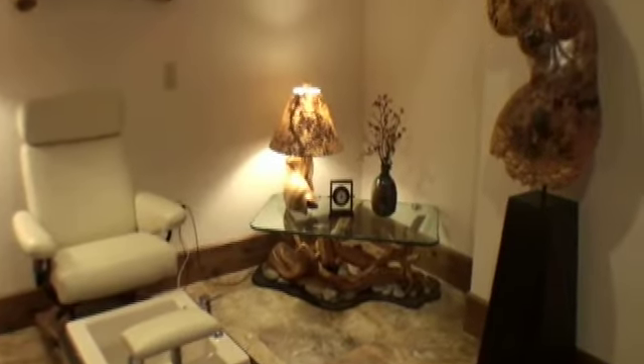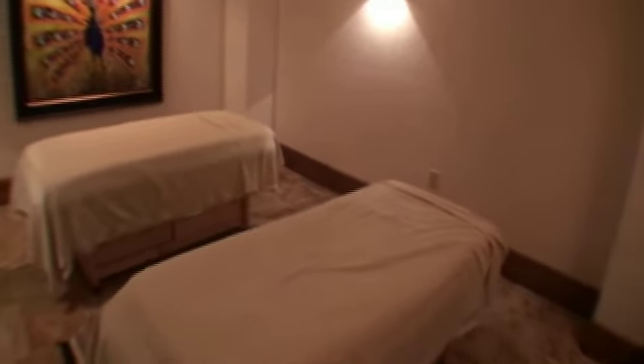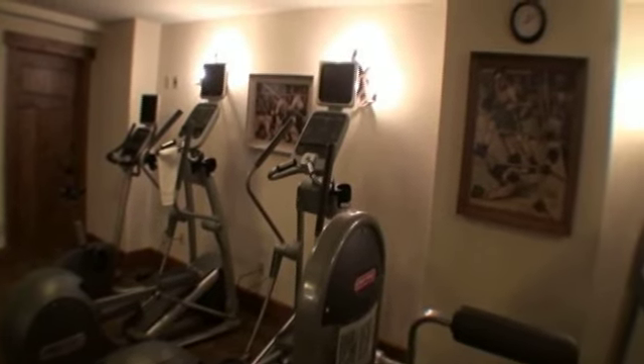The spa consists of a manicure and pedicure station, three rooms, one for couples, and a sauna, a steam room, and a fitness center all designed for relaxation and improved health. We invite you to the most relaxing Colorado experience.